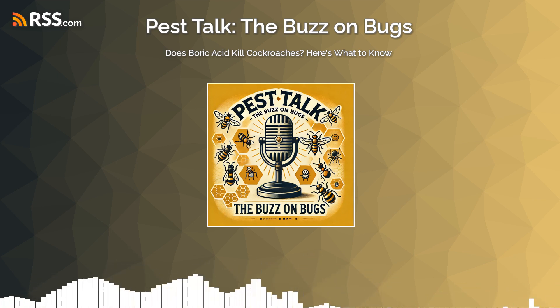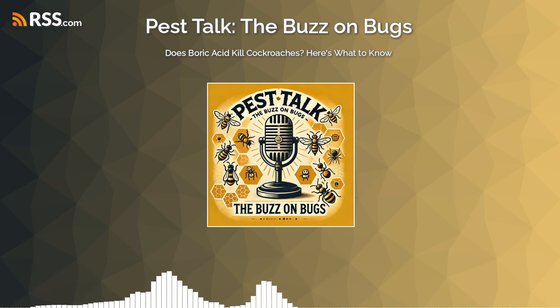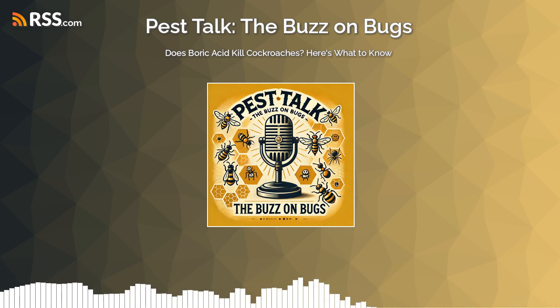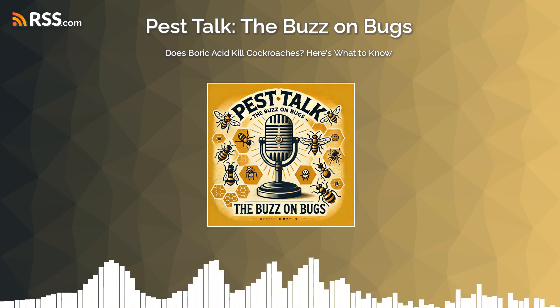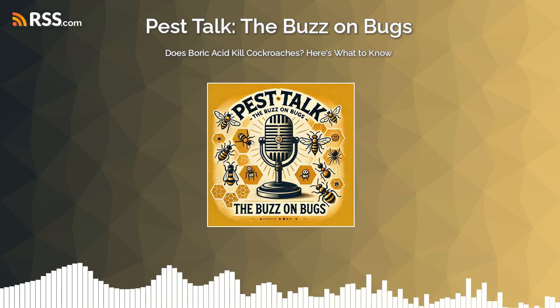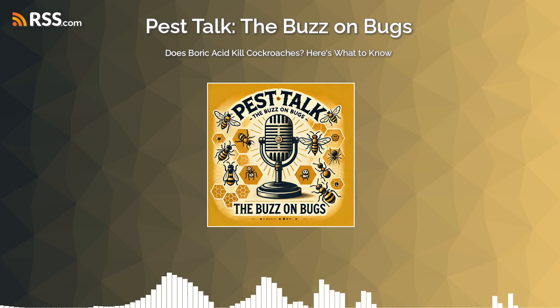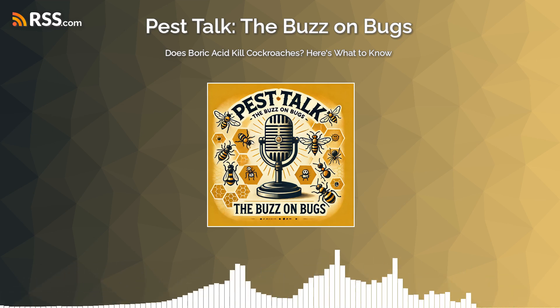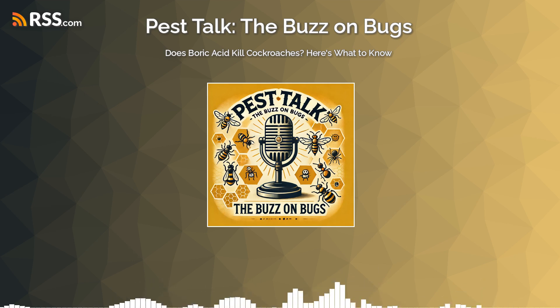By the end of this deep dive, you should have a much clearer picture on a few key things. First, does boric acid actually kill cockroaches? Second, how effective is it in the real world? Third, what are the smartest ways for you to use it at home? And finally, when is it time to call in the pros? Our goal is to equip you with the knowledge to make informed decisions about cockroach control.